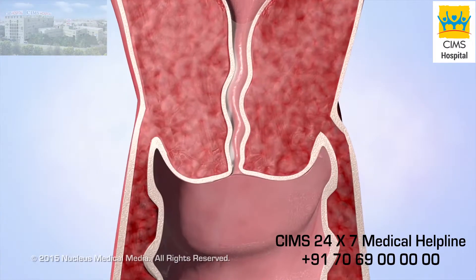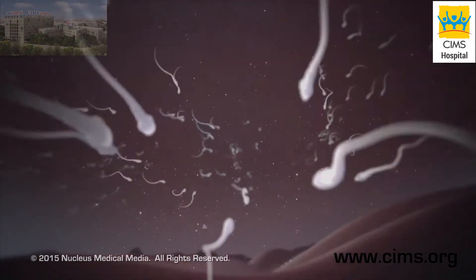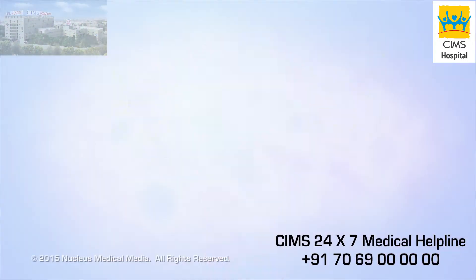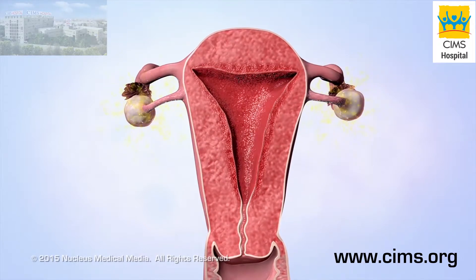If a woman has sex during this time, a man's reproductive cells called sperm can pass through the thinner mucus to fertilize an egg. In the uterus, estrogen causes the lining to thicken, which prepares it to receive a fertilized egg.